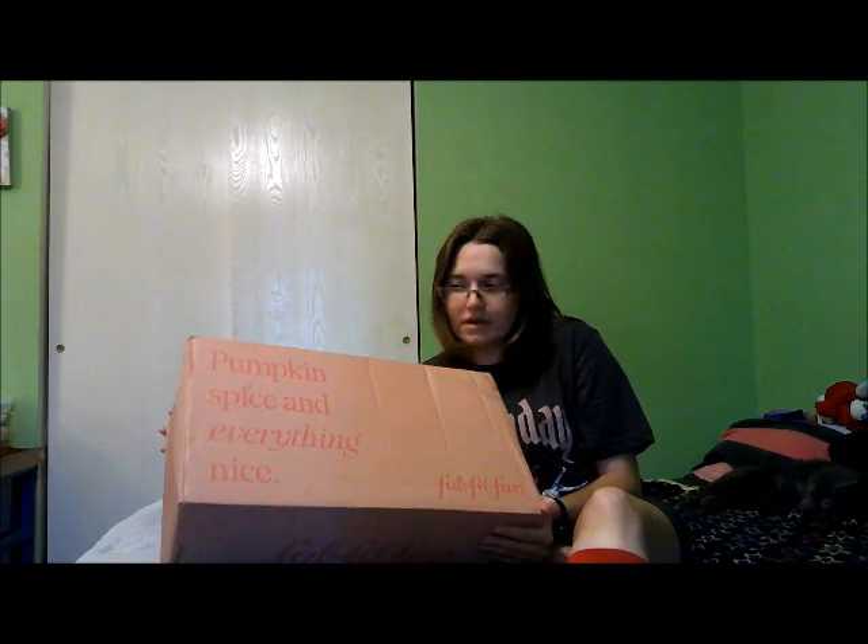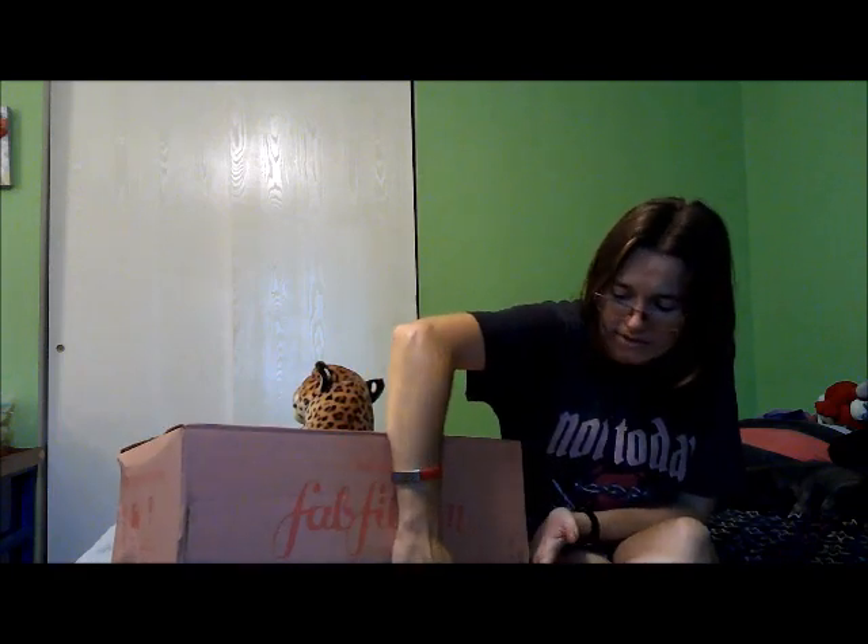Hey guys, welcome to my channel. Today's video is going to be the fall FabFitFun unboxing. I have yet to actually open this box. The front of it says 'pumpkin spice and everything nice.' So let's just open it and get started.